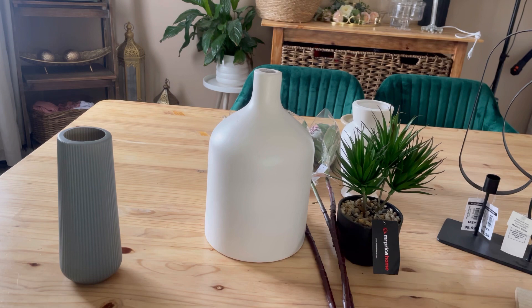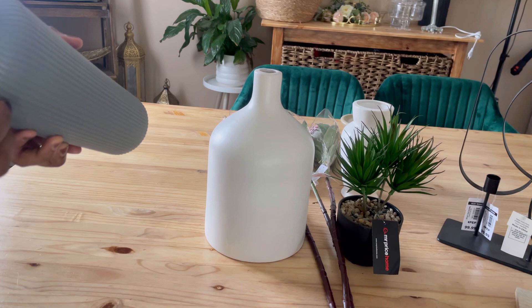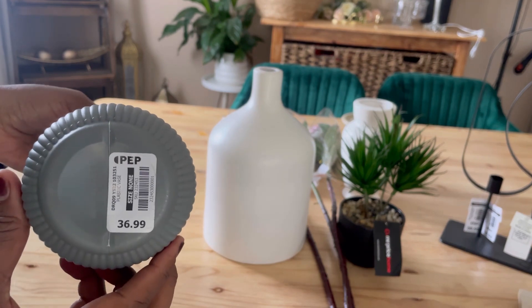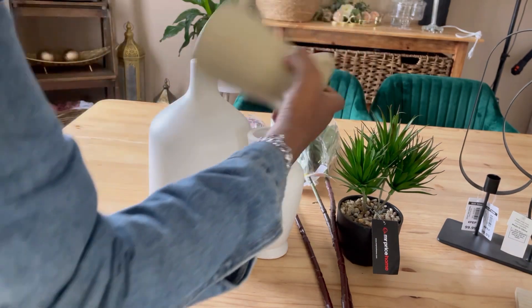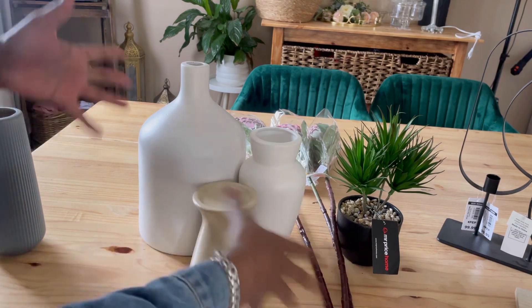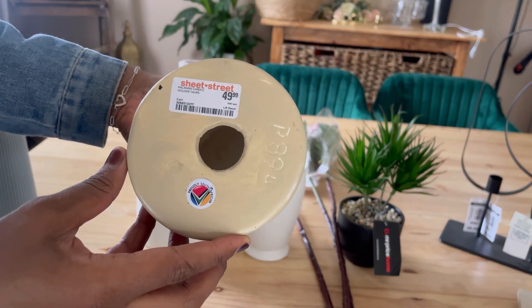So guys I've got new things — this is just a living room update after having the same setup for about a year. Let me go through everything I got. First, I got this — I'm not sure what it is but I was thinking of using it somewhere else; it's like a plastic vase. It was 36 rand 99. This next vase I'm going to show you isn't brand new but you haven't seen it in my living room — I got it at Sheet Street for 49.99.